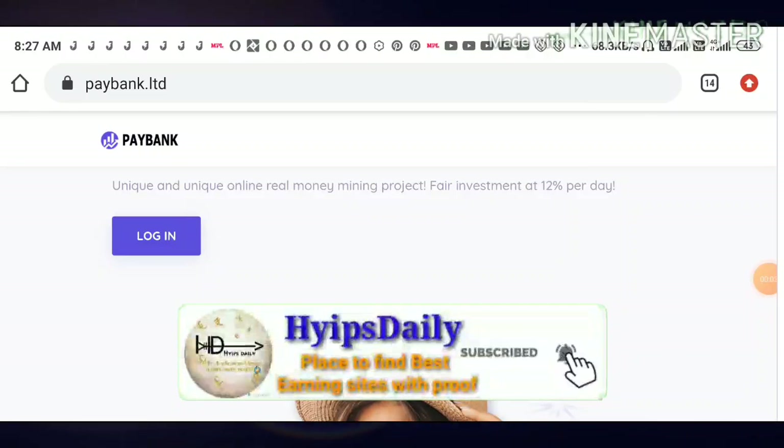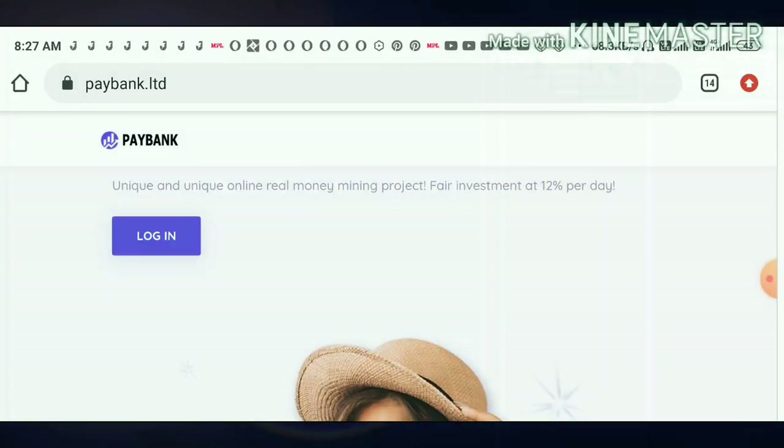Hello friends, my name is Murugan KG. You are watching my YouTube channel Hype Steady. Welcome back to our YouTube channel friends. In today's video we are going to make a review about a dollar mining site — its name is called paybank dot limited.